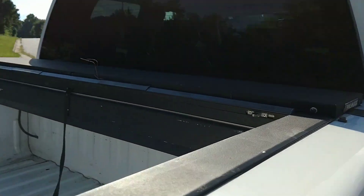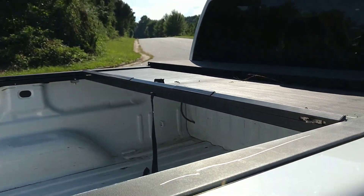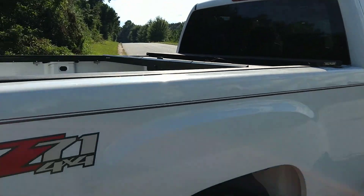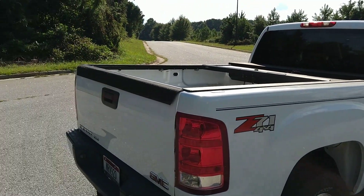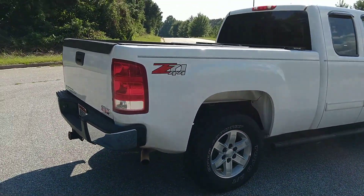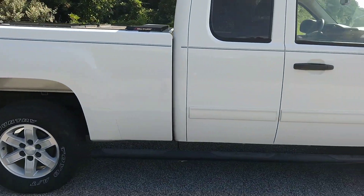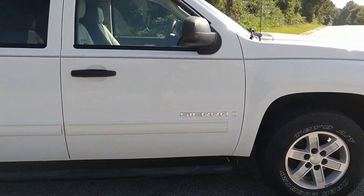It's called a Roll-N-Lock — there's a little tab you press and it'll go back on its own. It's really nice. It can come all the way out to the end of the bed, or halfway, or anywhere in between — it's got all these spots where it locks in.